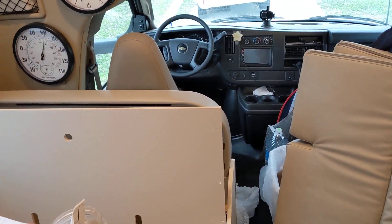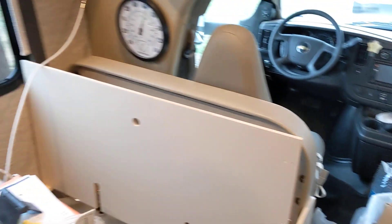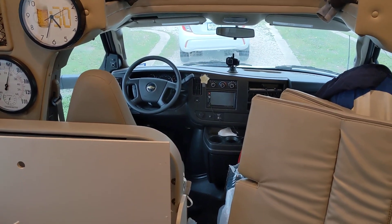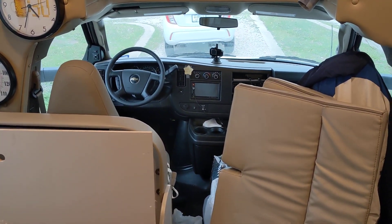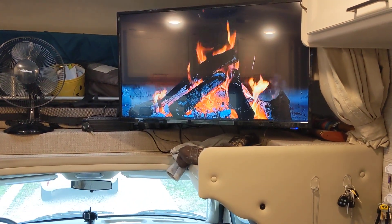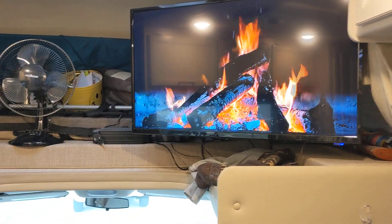It's going to be really cold this weekend — I mean like in the teens and single digits for a couple of days. So it occurred to me that I've got some water in the fresh water tank, and I thought I better drain that fresh water tank, because if it freezes it'll crack that tank.